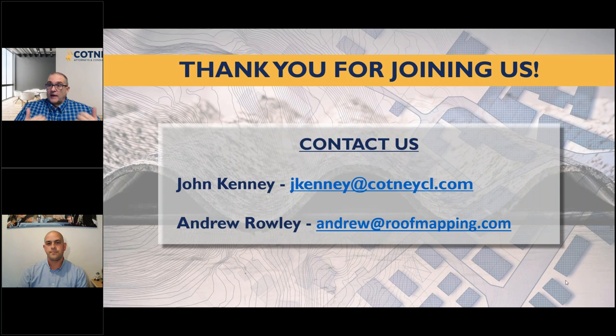That brings us to a close. To contact Andrew, email andrew@roofmapping.com or visit roofmapping.com. You can reach me at jkenny@cottonycl.com. Also check out shopcottony.com for workforce training and estimating training to continue promoting skilled professionals in the industry. Don't forget about the World of Roofing podcast. Andrew, thank you for taking the time today — very proud to have you as an Affinity partner. Thank you everybody, we'll talk to you later.